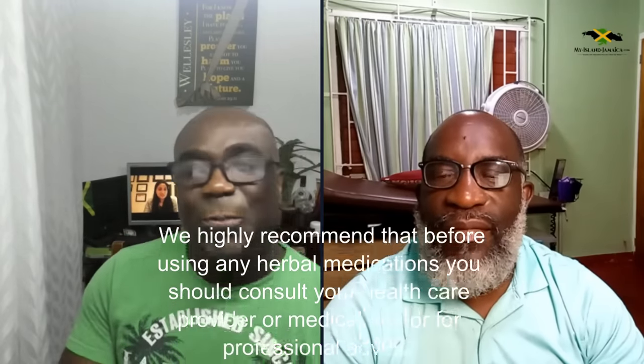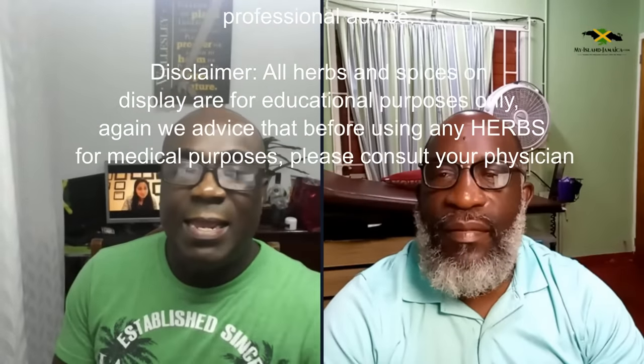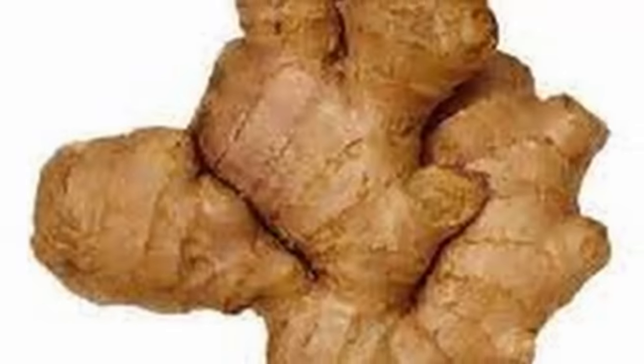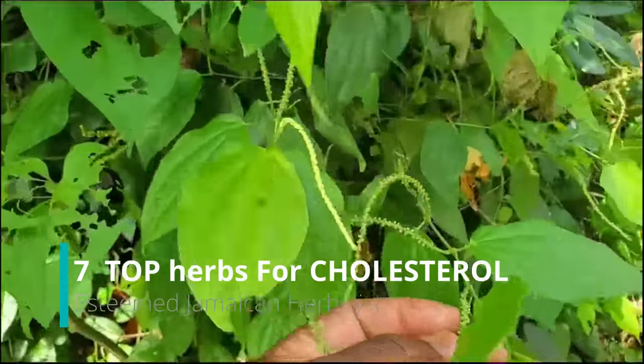Let's go across to Dr. Ben Israel. Great to be back! We're making it up with them — we're not just mentioning three herbs, we're actually going to go seven herbs: seven Jamaican herbs for cholesterol. We're not going to delay. Jump in right now, let's go.